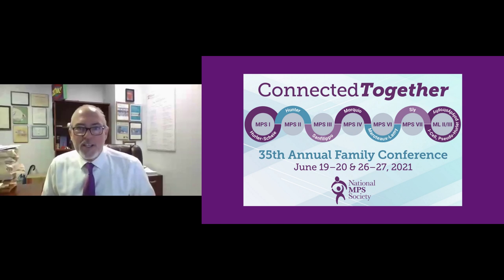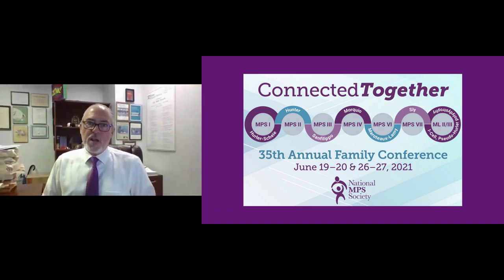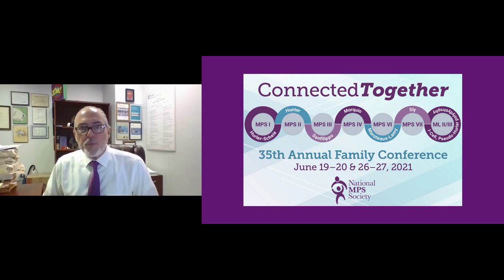Thank you so much, Dr. Leela. That was a wonderful overview of an important area of research uncovered over the last decade. Our next speaker is Dr. Jody Smith. Jody is a PhD neuroscientist as well as a board-certified veterinary pathologist and has been working on lysosomal storage diseases for the last six years. She also comes from a background working on neurodegenerative diseases in large animals and will be discussing PPS therapy in the MPS canine 3B model.